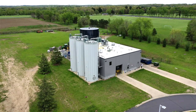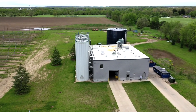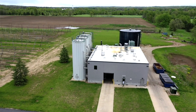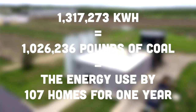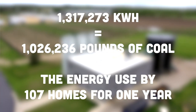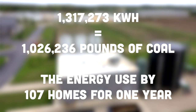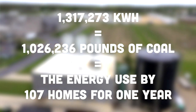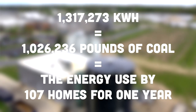If you combine the renewable energy produced in the Cube and the energy not used by the city to treat our wastewater, the energetic savings are considerable. In 2020, we are on pace to save 1,317,273 kilowatt hours, which is equivalent to 1,026,236 pounds of coal or the energy used by 107 homes in one year.